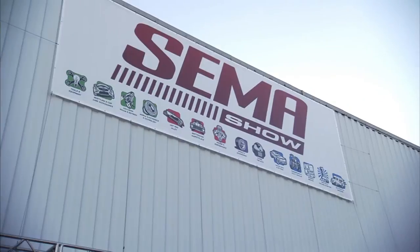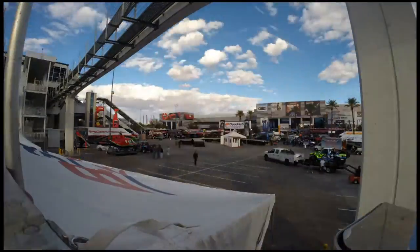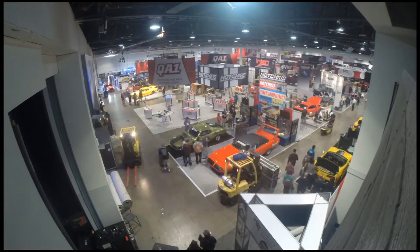SEMA to me is the special automotive marketplace and it's probably the biggest thing in the world. It's a lot of venue — just tons and tons and tons of people. A lot of walking.